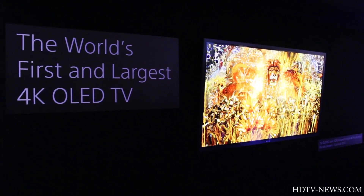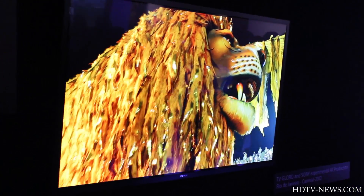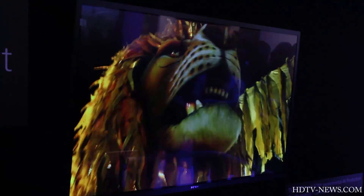Hey guys, it's Daisy with HGTVNews.com and today we're at the Sony booth at CES 2013. What you see behind me is the world's first and largest 4K Ultra HD OLED television set.